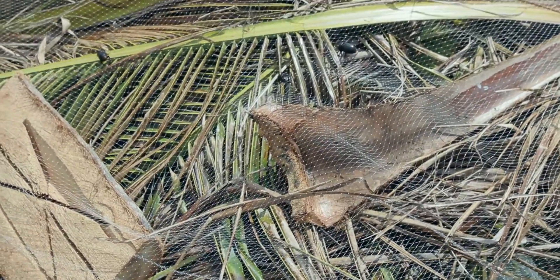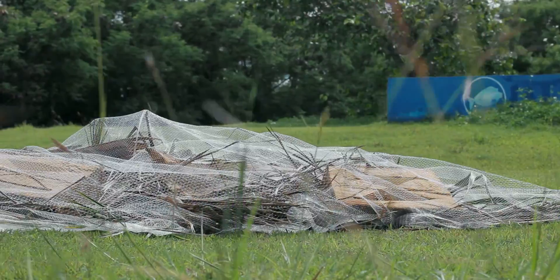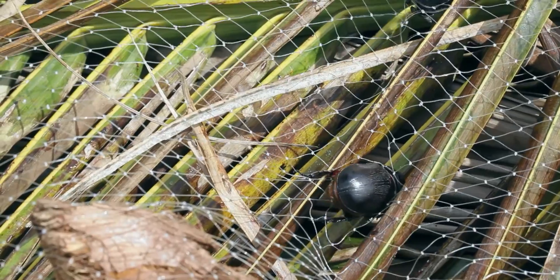Your CRB pile trap is now complete. Now watch as the trap begins to catch rhino beetles attempting to breed in the organic material.